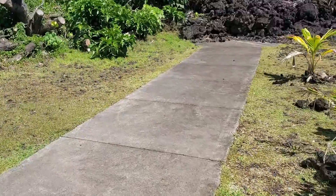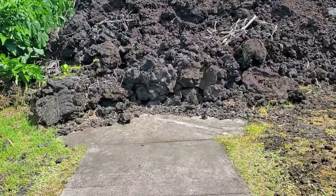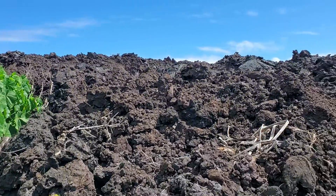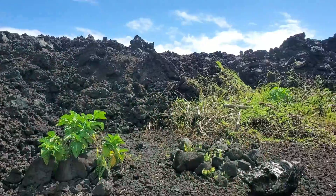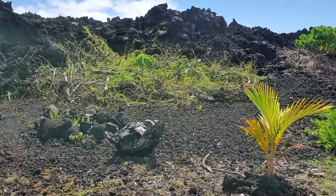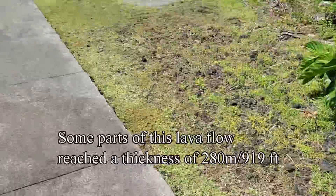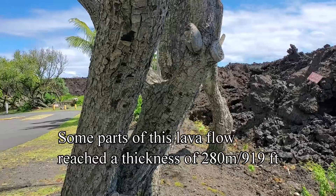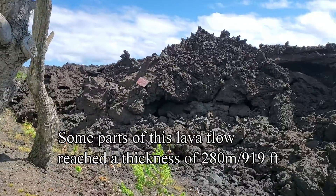Here you can see where the 2018 lava flow covered the sidewalk. The lava flow you see here is anywhere from 5 to 10 meters thick, or about 16 to 32 feet thick. However, this same flow in some places is as thick as 280 meters, or about 919 feet.